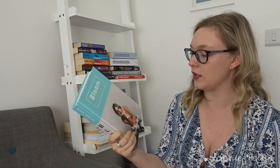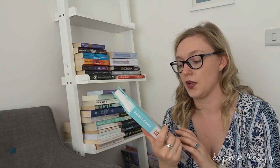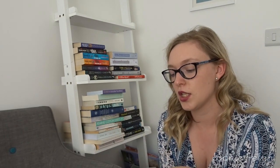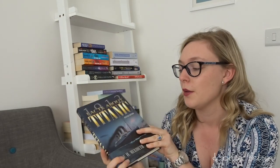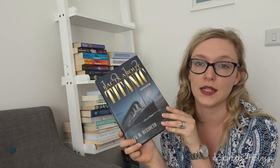We have Bloom by Estée Lalonde — quite a hardback coffee-table style book. I flipped to a page and there was Aslan, and if you follow her you'll know they're no longer together. It's a book I'd quite like to keep because she's one of those beauty vloggers I do follow and I like her taste and style. And then there's a signed Titanic book — it's got my full name in it, so I think for now I'll keep it. There may come a time I want to reread it or pass it on to someone I know.